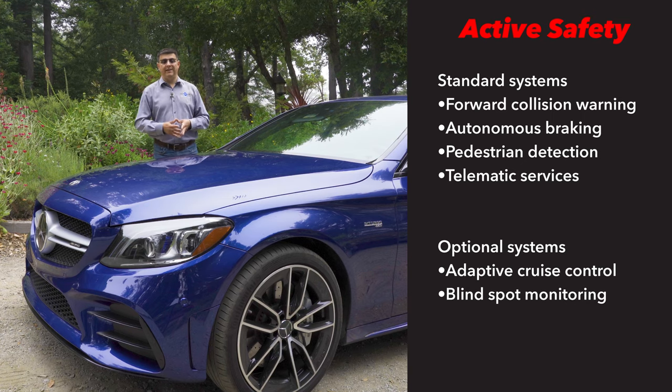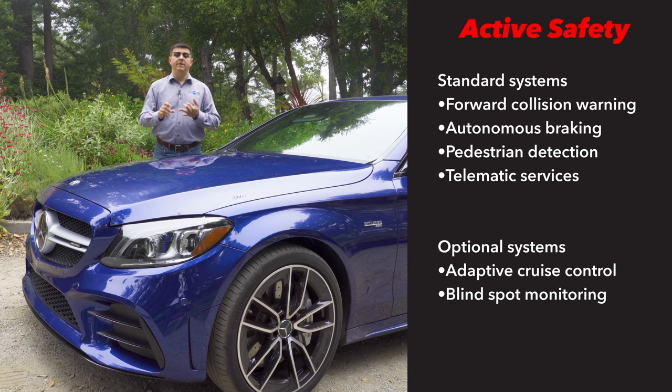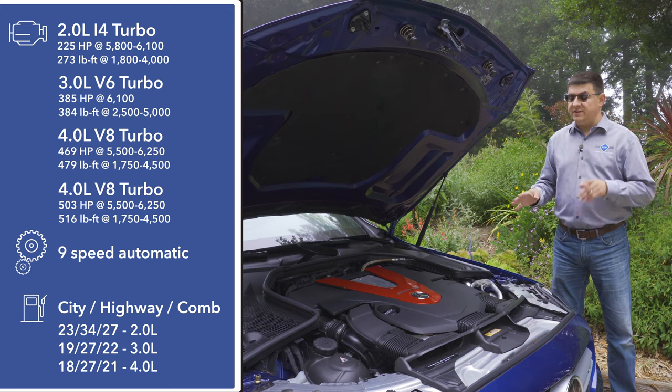Mercedes has long been an innovator when it comes to safety technologies, from active safety to passive safety systems, gadgets and gizmos launched first on Mercedes models. But for some reason, in the luxury segment it's not that common to find all those active safety technologies standard on every trim. For instance, the C43 does not come standard with blind spot monitoring or adaptive cruise control. On the other hand, Mercedes does give us forward collision warning with autonomous braking, pedestrian detection, and the Mercedes telematics system standard.